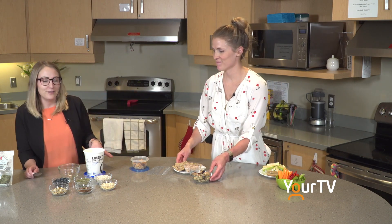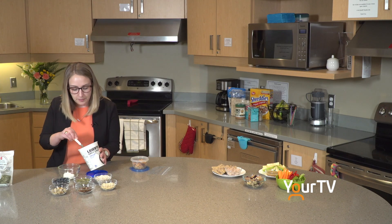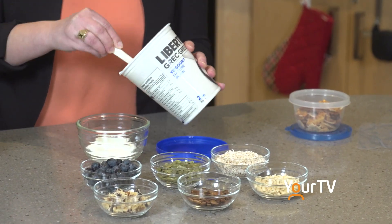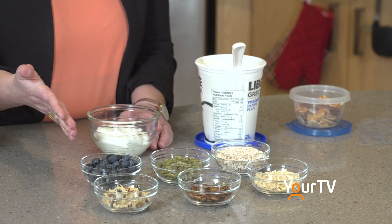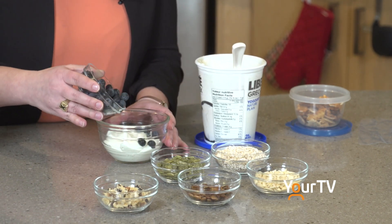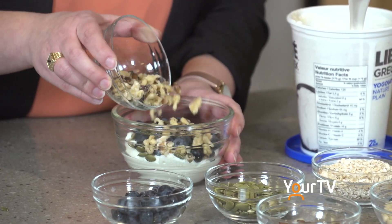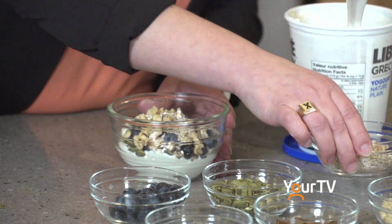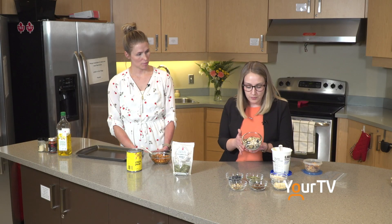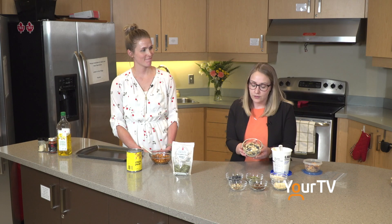So let's make a yogurt parfait. We've got our plain Greek yogurt here and we're just going to use that as our base. Then you can add whatever toppings you'd like — we have some nuts, some fruits, some seeds, and some oats. I'm going to add some blueberries to top it off, some pumpkin seeds, some walnuts, and some oats. We're using fresh blueberries but you can use frozen. I'm using oats to boost the fiber content and the pumpkin seeds and nuts for some healthy fats and protein. And there you've got a nice little snack — a yogurt parfait.